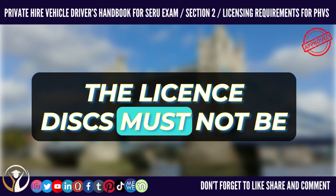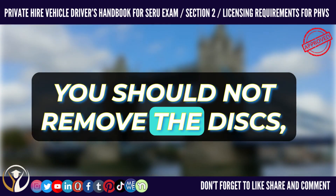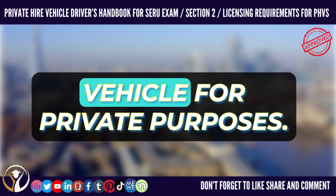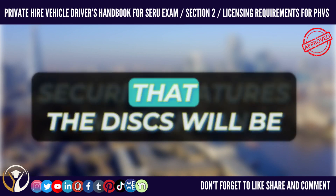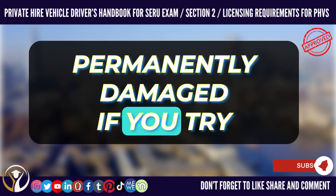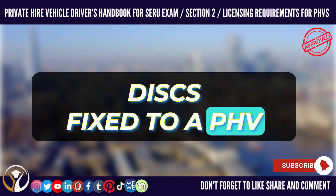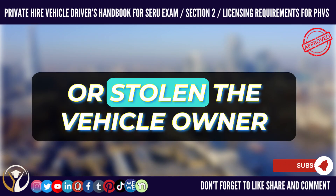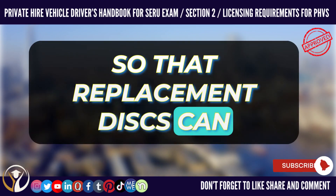The license discs must not be damaged or changed in any way. You should not remove the discs, even if you are using the vehicle for private purposes. The license discs contain security features which mean that the discs will be permanently damaged if you try to remove them. If the license discs fixed to a PHV are damaged, lost, or stolen, the vehicle owner should contact TFL immediately so that replacement discs can be issued.